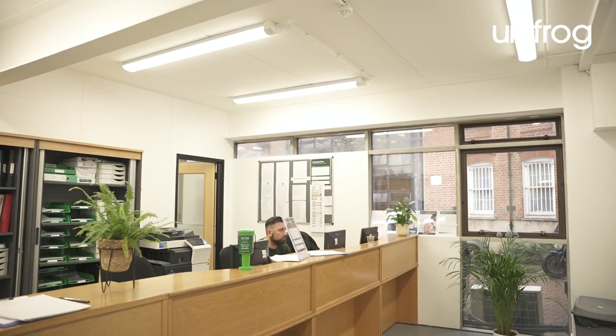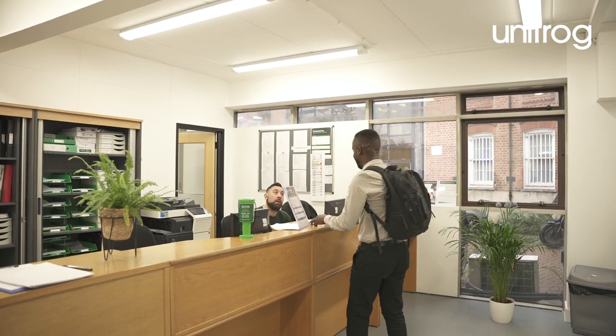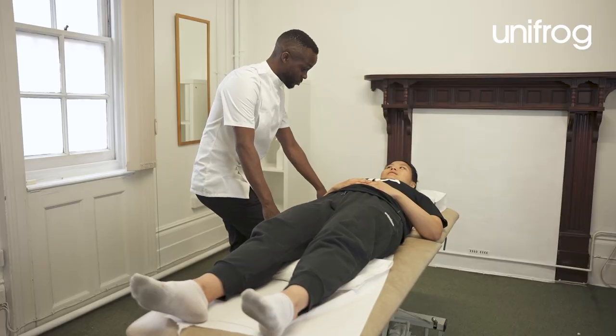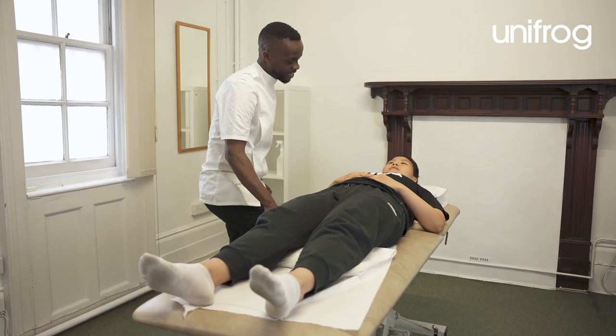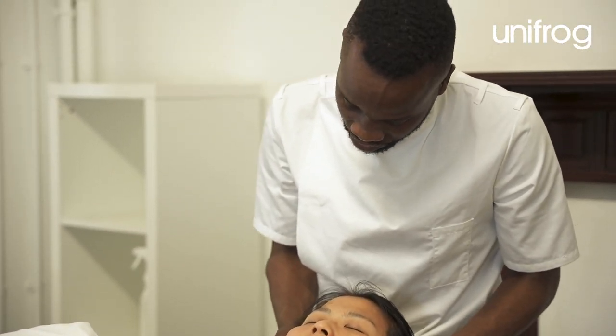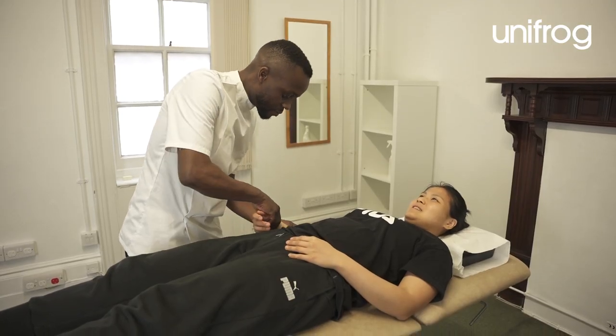Before studying osteopathy, I worked as an operations manager for an international company for a few years. Whilst doing this job, I did the BTEC Level 5 course in sport and remedial massage. I was interested in this because I injured my knee when I was younger, so I wanted to help others recover from their injuries and to understand how the human body functions in depth. The sports massage qualification is what inspired me to study osteopathy.